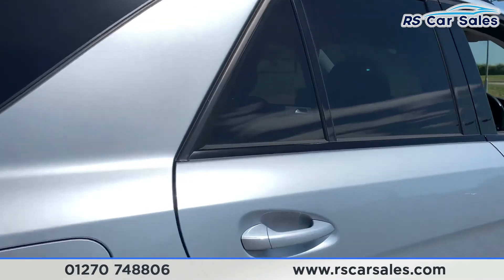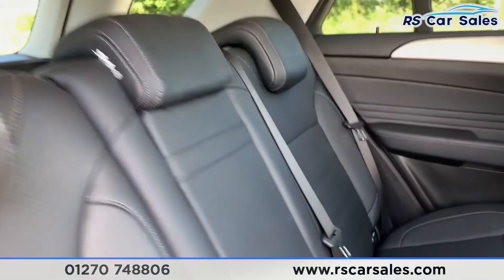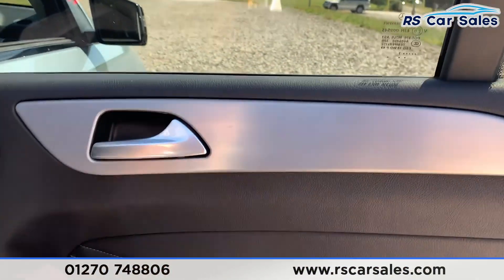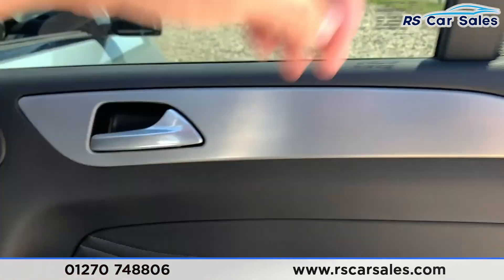Heading inside the car, we have full leather seats throughout, pull-down leather armrests, ISOFIX points, storage panels on the driver and passenger seat, and integrated speakers and electric windows in the back as well.